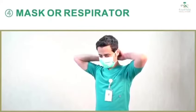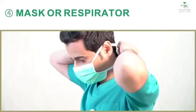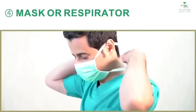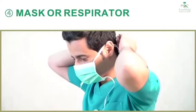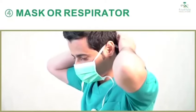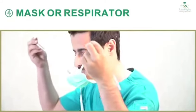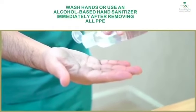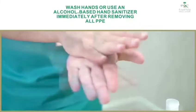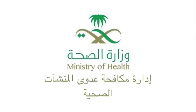Four, mask or respirator: front of mask or respirator is contaminated — do not touch. If your hands get contaminated during mask or respirator removal, immediately wash your hands or use an alcohol-based hand sanitizer. Grasp bottom ties or elastics of the mask or respirator, then the ones at the top, and remove without touching the front. Discard in a waste container. Five, wash hands or use an alcohol-based hand sanitizer immediately after removing all PPE.